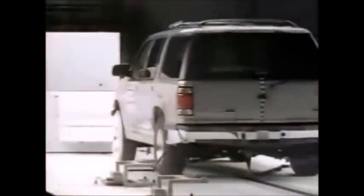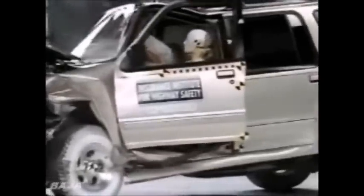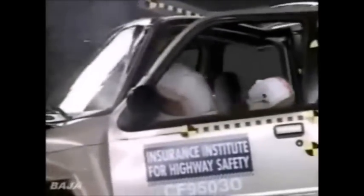The Explorer does a good job protecting the dummy's legs, but the slow motion film shows the driver's door popping open. As the door comes open, that allows the body to come out, and as the dummy's going back in, his head strikes the pillar. That wasn't a high force, but it was a troubling impact.